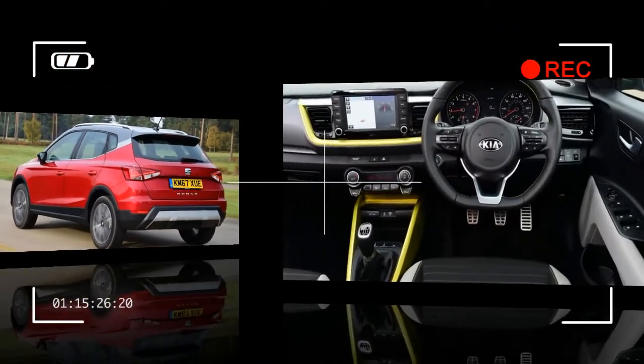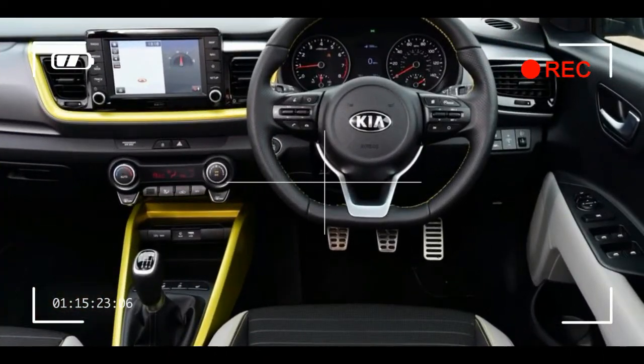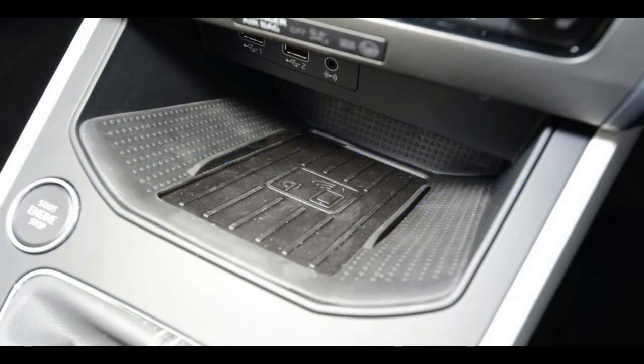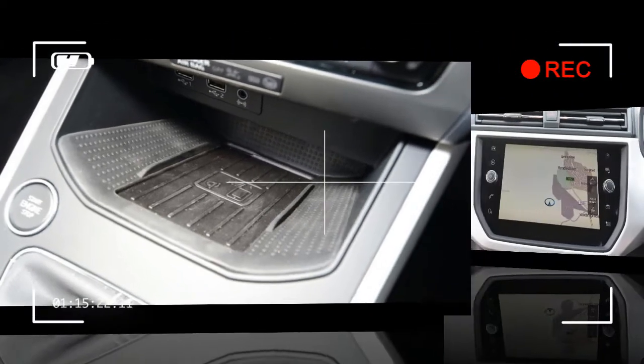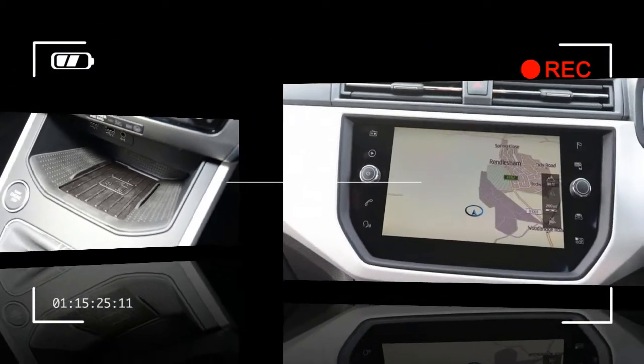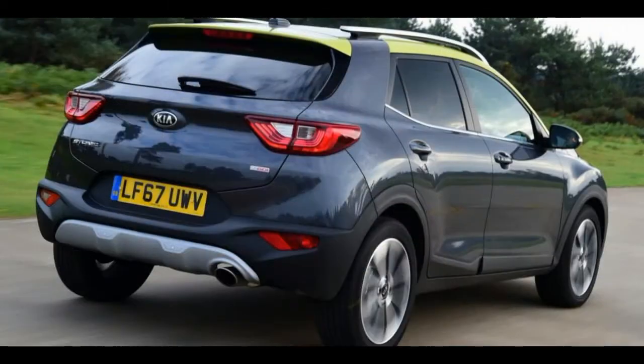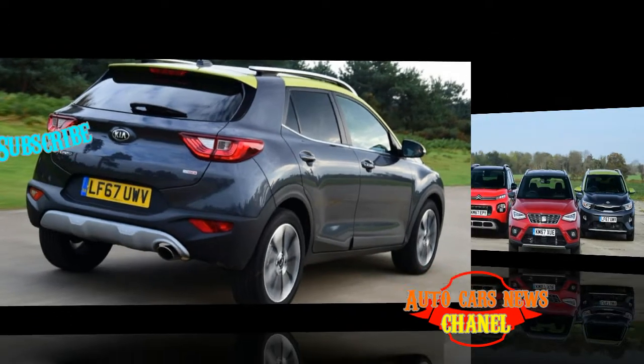First up is the Cita Ona, tested here in sporty FR trim with 1.0-litre turbocharged petrol power. Conforming to a tried-and-tested recipe that worked for the brand's Avisa hatchback, this jacked-up small SUV carries hopes that it can continue the success story.